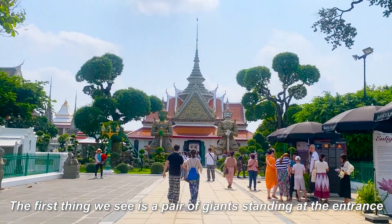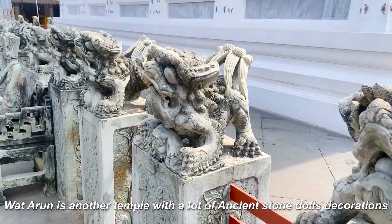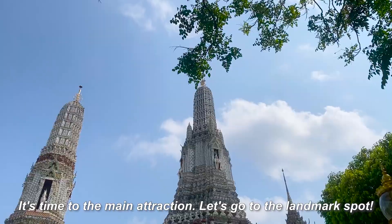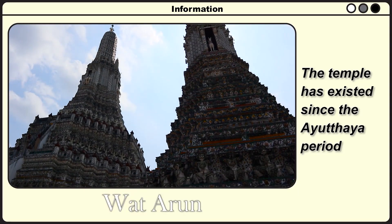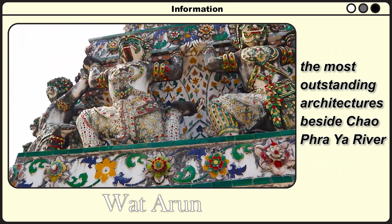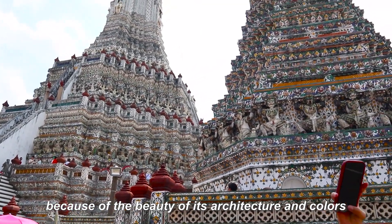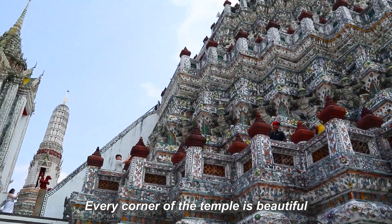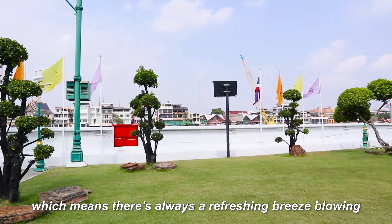The first thing we see is a pair of giants standing at the entrance — of course, everyone who visits takes a picture with them. Wat Arun features many ancient stone door decorations, quite similar to Wat Phra Kaew. The temple has existed since the Ayutthaya period. There was a construction of a large pagoda decorated with seashells, glass, ceramics, and other beautiful designs — the most outstanding architecture beside the Chao Phraya River. This temple is super famous among tourists and Instagrammers because of the beauty of its architecture and color. Many tourists come here to take photos in Thai traditional costumes. Every corner of the temple is beautiful, so there are always a lot of people around. The temple is located beside the Chao Phraya River, which means there is always a refreshing breeze.